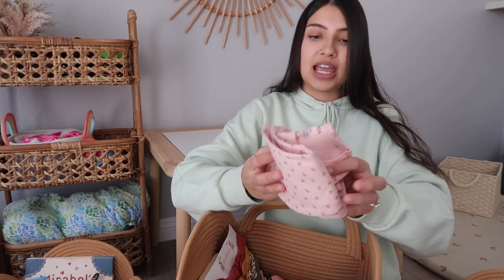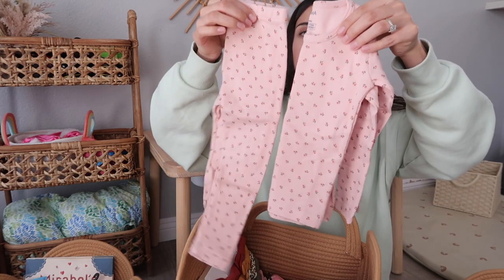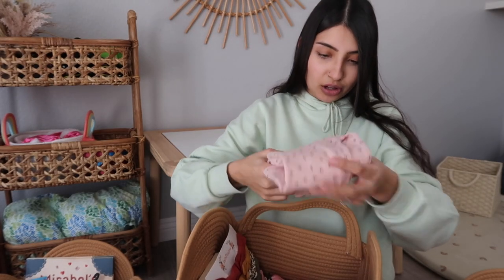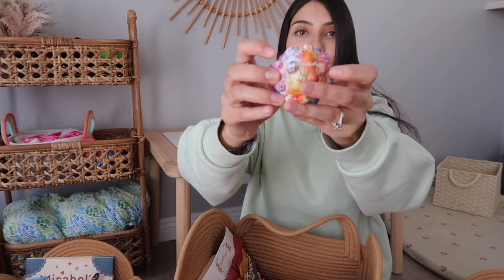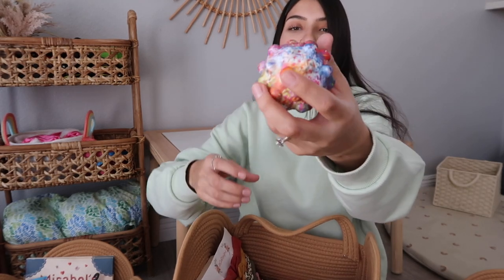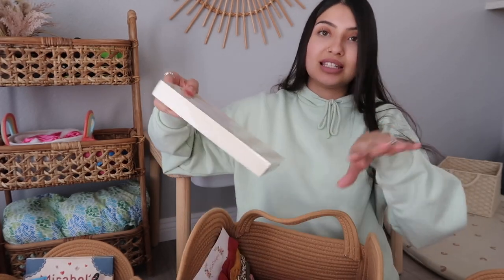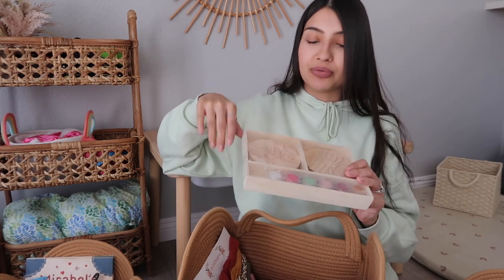The other thing I got Jade is a matching PJ set just like her sisters', but hers is the pink one — with flowers all over it. For Jade's pop it toy, I got her a pop it ball. I've never seen these before so I'm super intrigued. It's kind of squishy and made of the same material as a regular pop it, but shaped like a ball. You can pop the bubbles and they pop back out — if they get stuck, you just squeeze the ball.